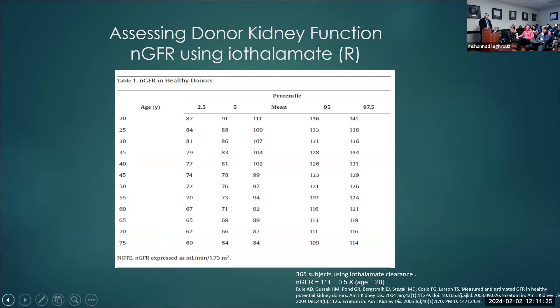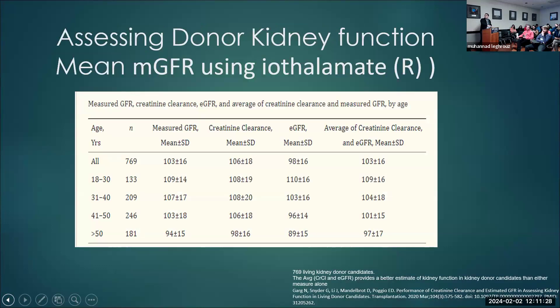A third paper published a couple of years ago looked at measured GFR using Iothalamate, creatinine clearance, and eGFR together. They found that creatinine clearance overestimates GFR, while eGFR using CKD-EPI underestimates it. If you take the average of the two, it is very close to measured GFR — so for centers without the ability to measure GFR, this is a good way to estimate donor kidney function. Here, we use measured GFR with DTPA.